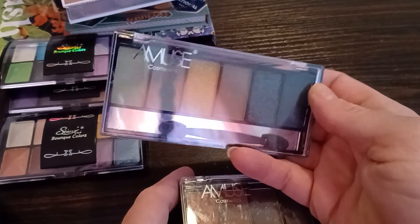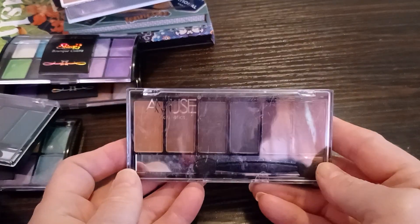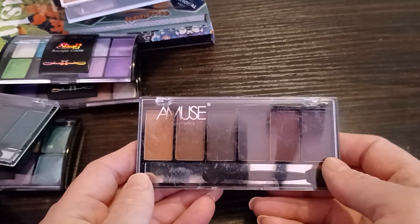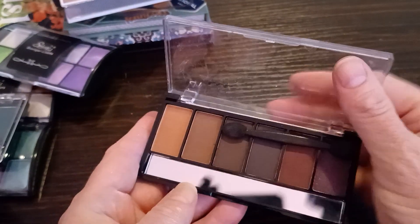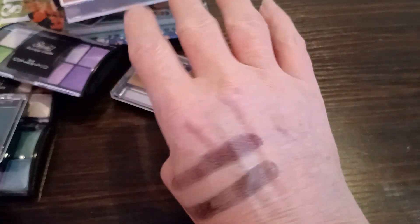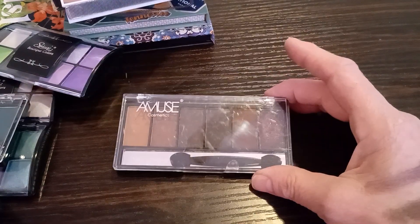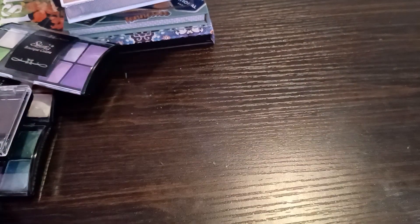These are more from Amuse. This green palette is really super pretty — I think somebody is going to definitely enjoy that one. And this one — these are so scratched up, knocked around in the drawer. Considering I don't even think I opened that one. These shadows are really pretty, absolutely beautiful. You could put this up against Viseart's dark mattes, and that's hard for me to say, but it is the truth.